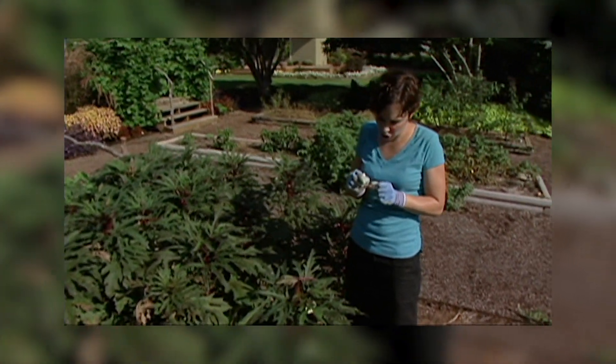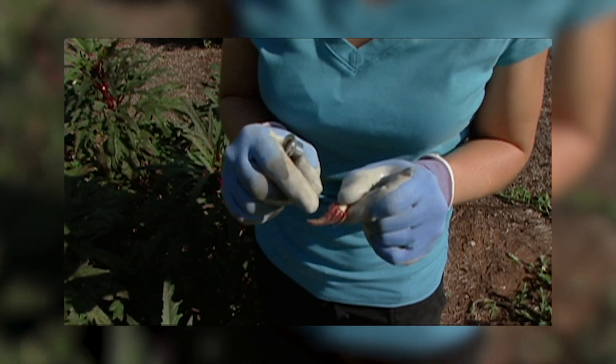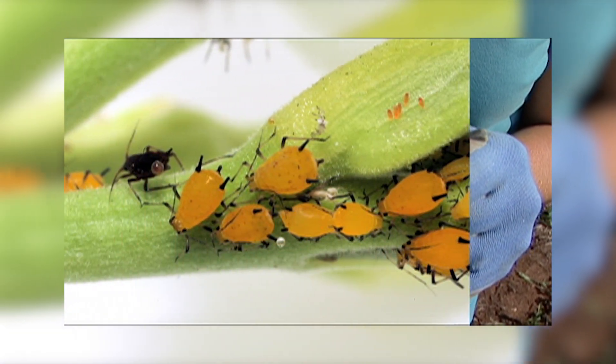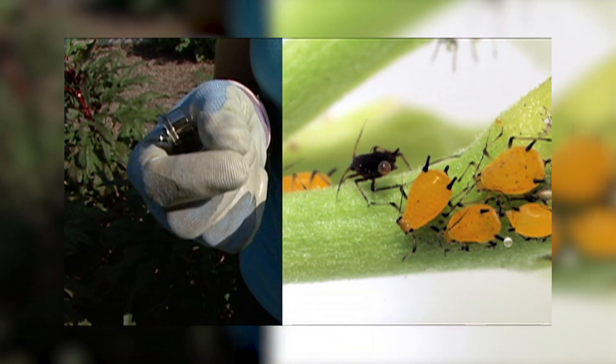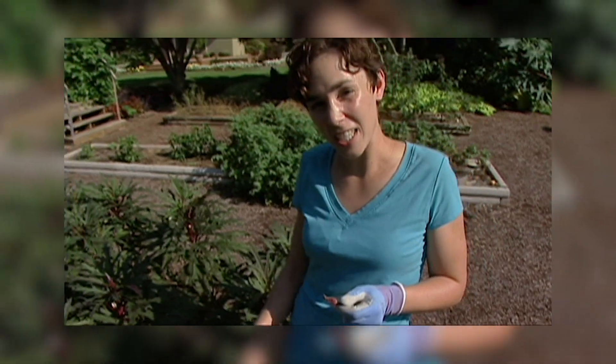They have a pear-shaped body. They're often yellow or green, but some aphid species can be red, brown, or even black. Aphids produce a sticky substance called honeydew that can collect on the leaves.